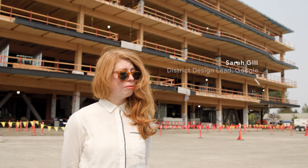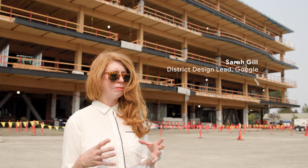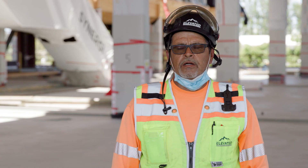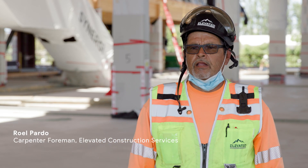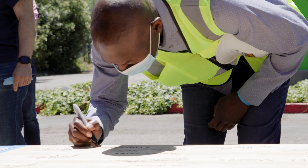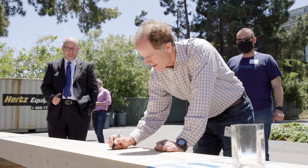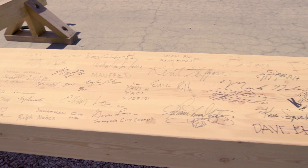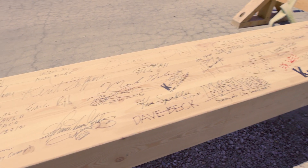I think this project represents what's possible when you really respect the people you're working with. When you hire the right team, great things happen. Becoming part of that team, taking it all in, and agreeing — that's what made it successful. From the architect MGA, to Sarah Architects, to XL Construction, it is the dream team.